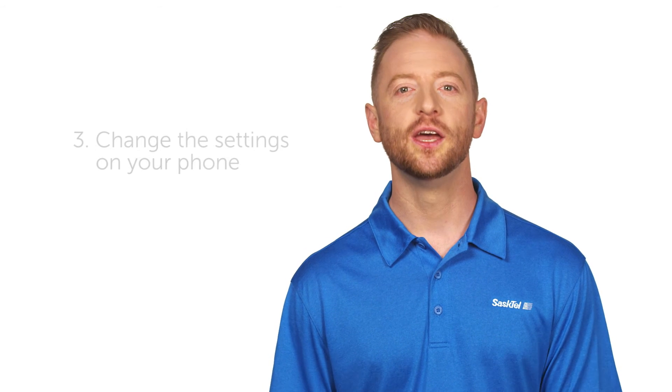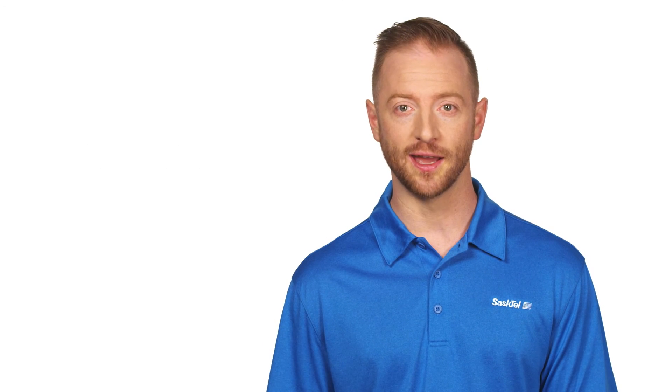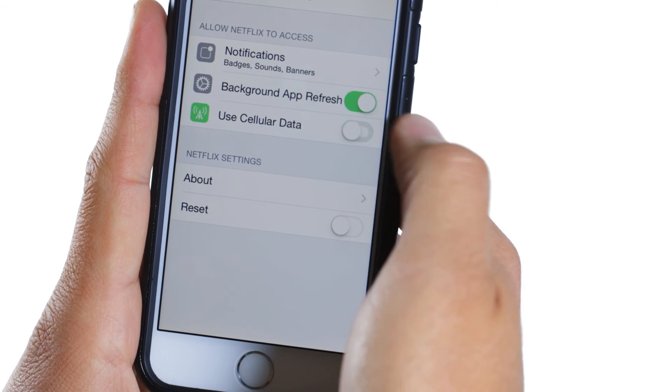And now that you're all set up on Wi-Fi, you can try number three: change the settings on your phone so that data-hog apps like YouTube and Netflix can only use Wi-Fi, or only stream HD video on Wi-Fi. Check out the settings on your phone and in the apps themselves to find options to reduce how much data you're using.